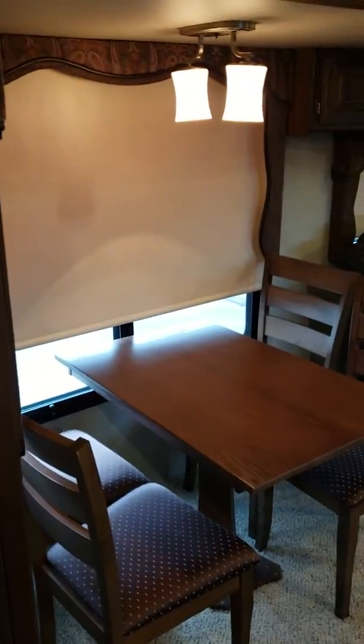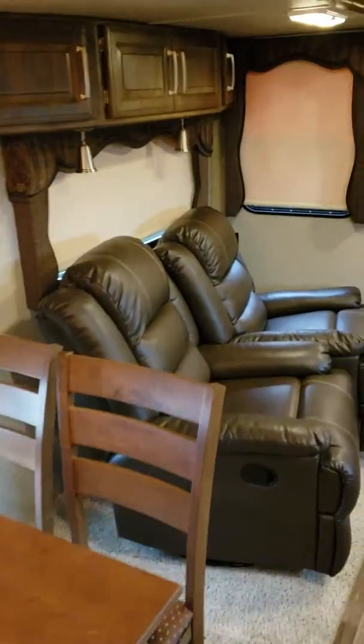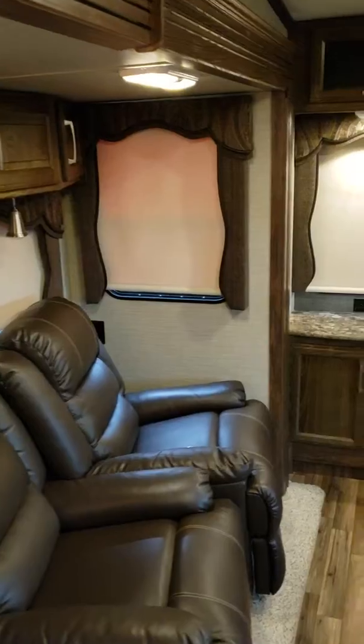Hey bud, just want to shoot a quick video — this is the Cougar 327 rear entertainment. I was able to get one slide out, but couldn't get the other one. This is where the TV goes — you can obviously put a bigger TV there.